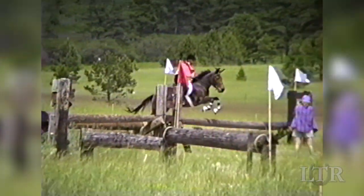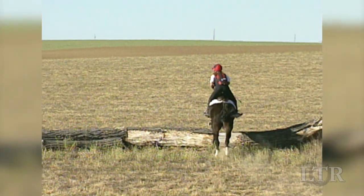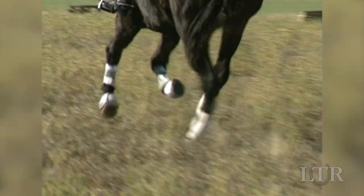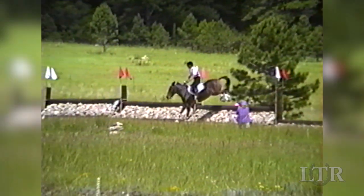The jumps on the cross-country course are flagged according to level. Most courses are about three miles long and consist of 20 or so jumps. Each level calls for a different galloping speed and the jumps for your division are flagged.